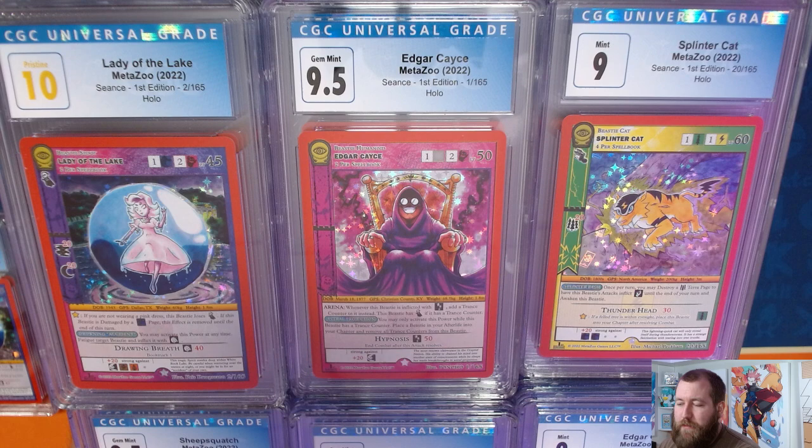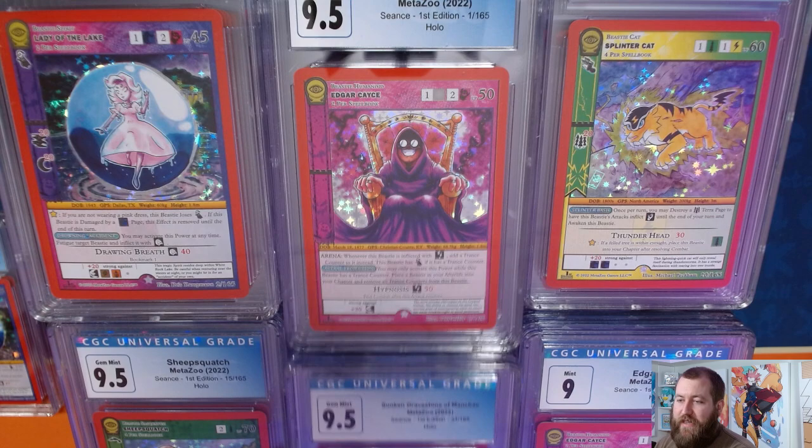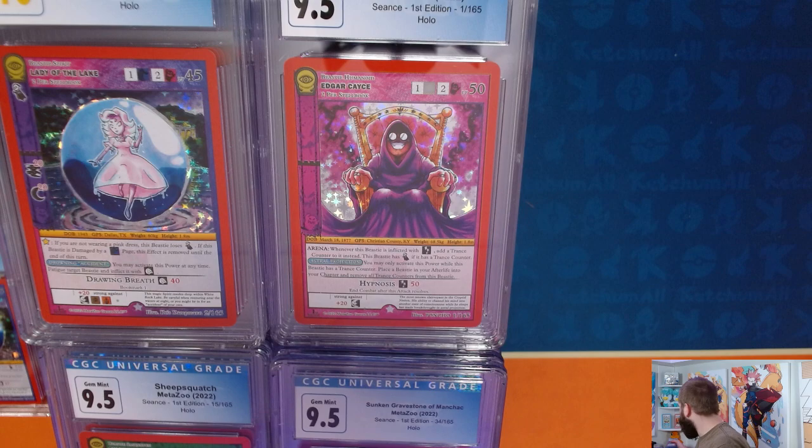There are six stacks here, all roughly equal size. There's one stack of 10s, three stacks of 9.5s, and two stacks of 9s. So the rough proportion is about one Pristine 10 to three Gem Mint 9.5s to two Mint 9s. I'm not going to show the 9s since it's all the same art from the same set.